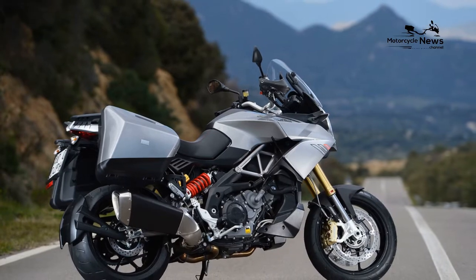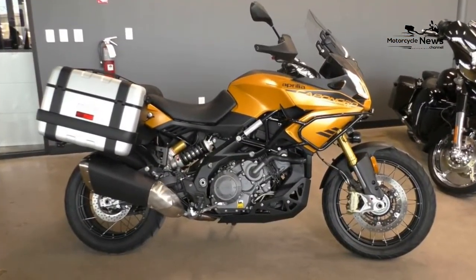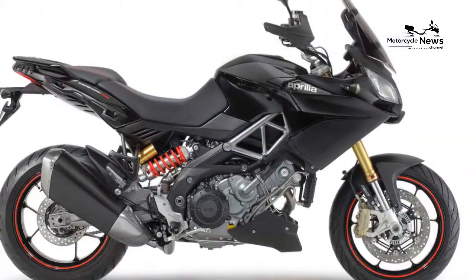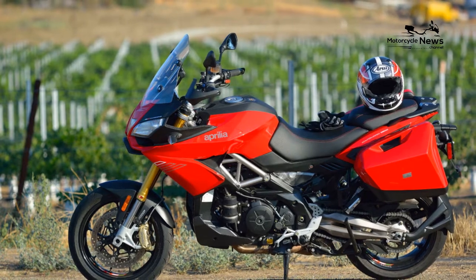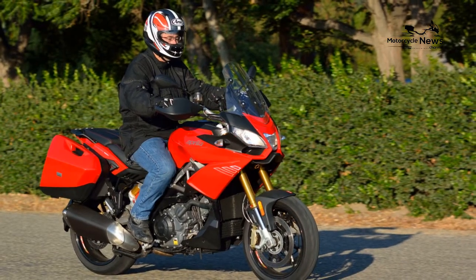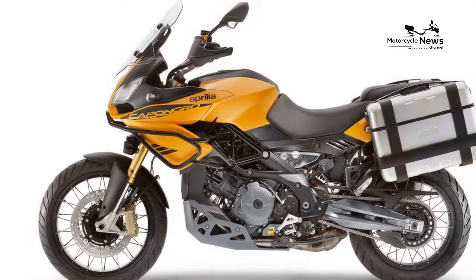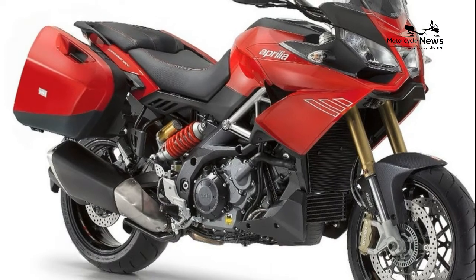The 90-degree 1197cc V-twin is very similar to the engine used in Aprilia's Dorsoduro, but refined and remapped to give more mid-range performance. Maximum power is a quoted 125 brake horsepower at 8,500 rpm and maximum torque is 85 ft-lb at 6,500 rpm. At low speeds the big V-twin was a little snatchy below 3,000 rpm, such as around town in second gear. In higher gears, or as the revs increase above 3,000, it does smooth out.